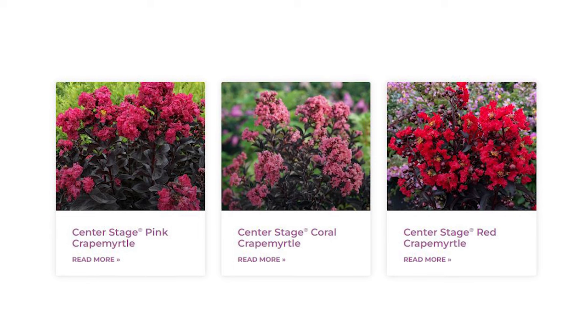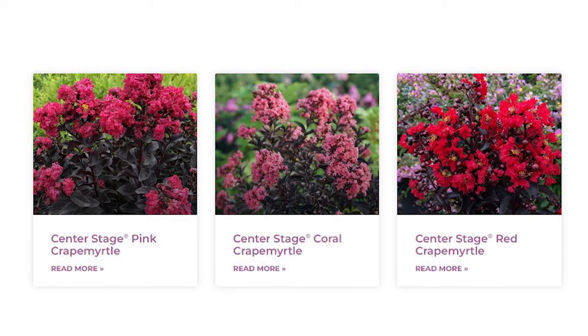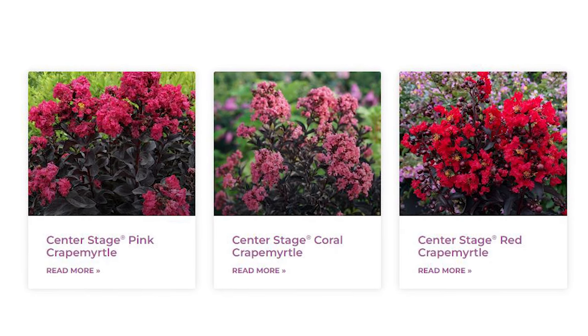By the way, the Proven Winners Color Choice shrub variety is Center Stage Red, which is a black-leaf crepe myrtle with red flowers, and it is absolutely gorgeous. I can't blame anyone for wanting to grow this. If it turns out that you can't grow it, remember that you can get some similar color combinations from our native lobelia. Cultivars of our native lobelia have that dark blacky foliage with red flowers. So hopefully you'll be able to grow Center Stage Red, but if not, see if you can find a lobelia, maybe a monarda, something like that to try out instead.